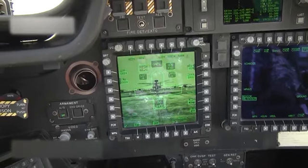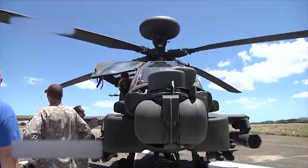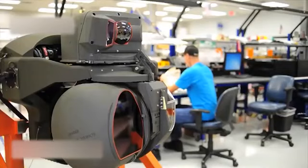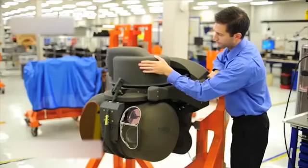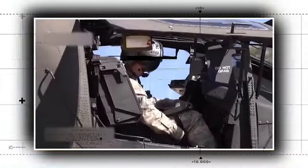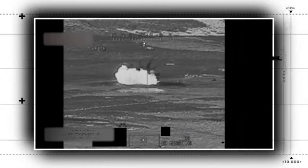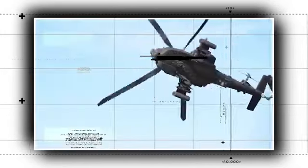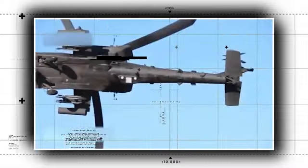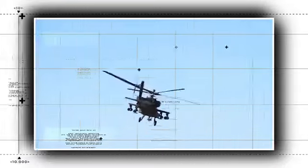The Army has lately said that it will not pursue another major Apache upgrade because it needs resources to launch its next-generation Future Vertical Lift helicopter by 2030. However, new weapons might still be developed. Boeing has proposed laser-armed Apaches for killing drones, and an AH-64 recently tested the Brimstone anti-tank missile. The Apache Guardian may be the last of the Apaches, but it appears it will see a lot more combat in the next decades.